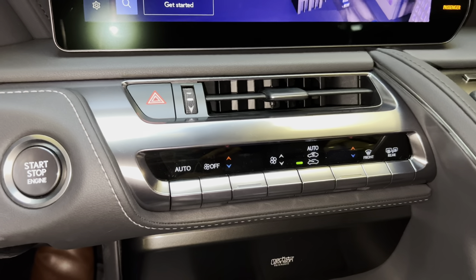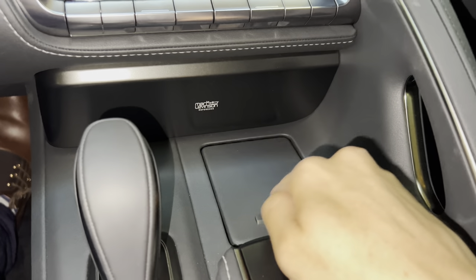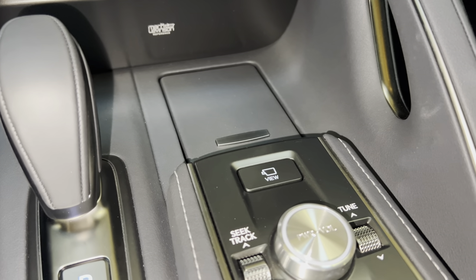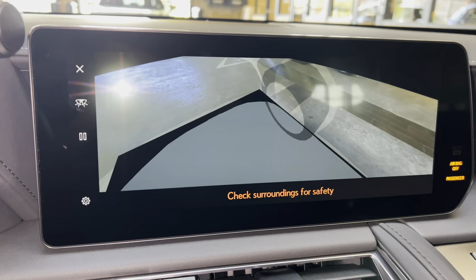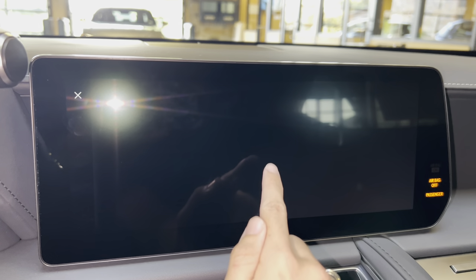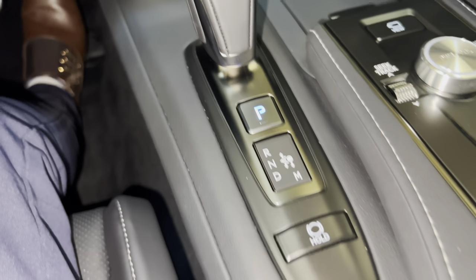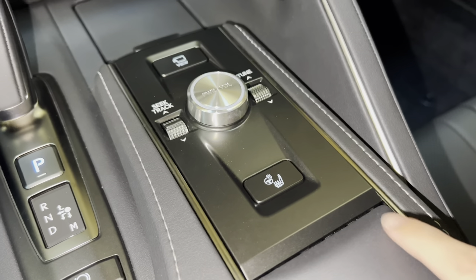Below that, we have AC controls, our upgraded 13-speaker Mark Levinson audio system, with cup holder, our parking brake, automatic windshield wipers, and our switch for our panoramic view monitor. This will display the surroundings of the vehicle, as well as our bird's-eye view camera. We can also customize the vehicle body color. We have our parking position switch, brake hold feature, radio controls, and our switch for heat and ventilated seats.